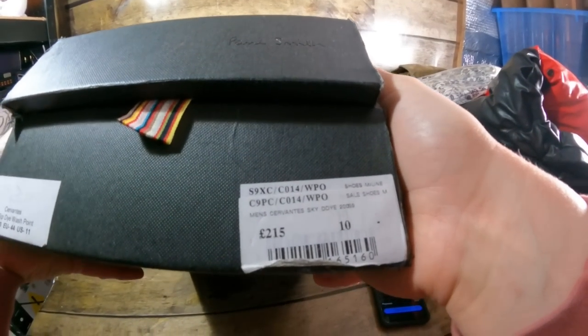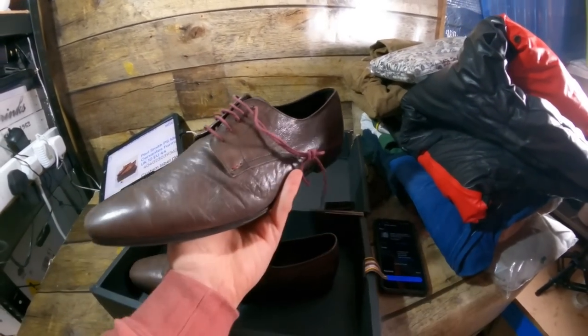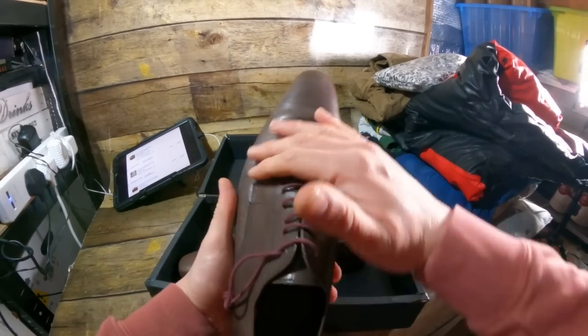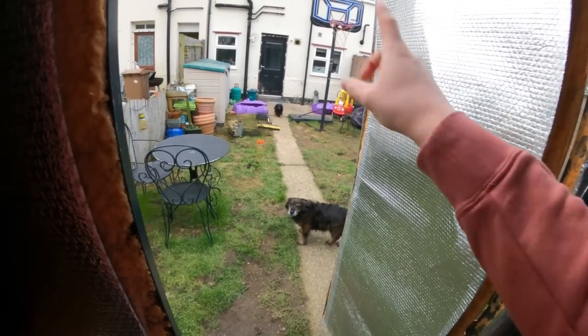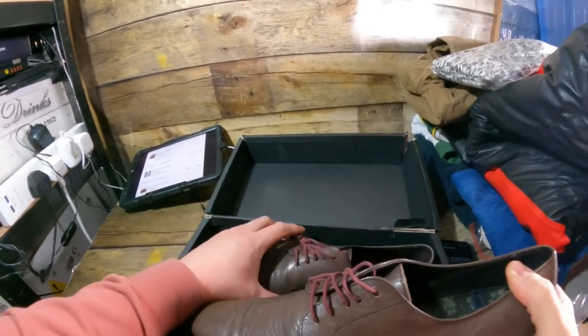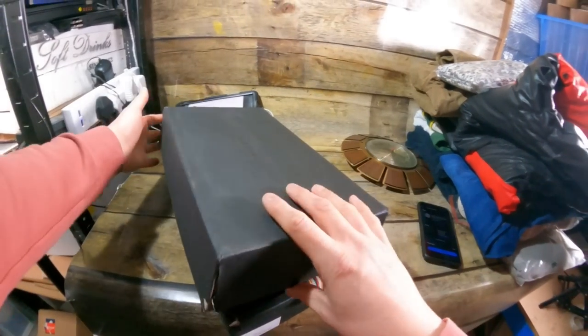A pair of brown Paul Smith shoes — originally £215. I'm getting them for £12 and selling them for £40 plus £2.99 postage. Like a classic leather shoe in size 10, made in Italy — a quality shoe. It came with the original box, which has seen better days and is falling apart, but it's still there so I included it.